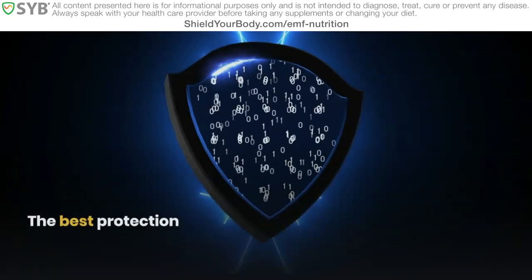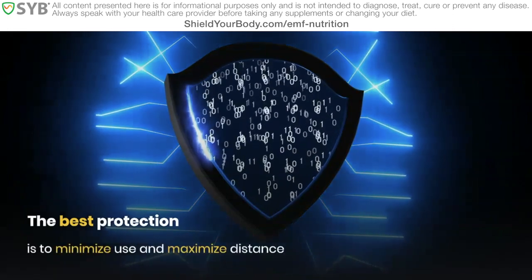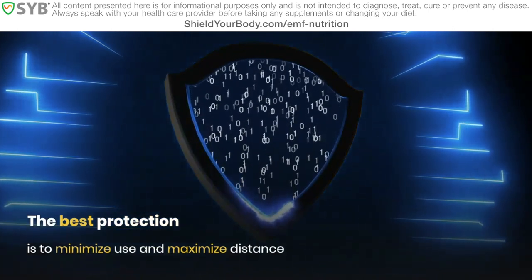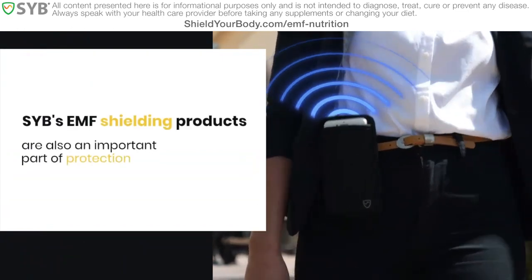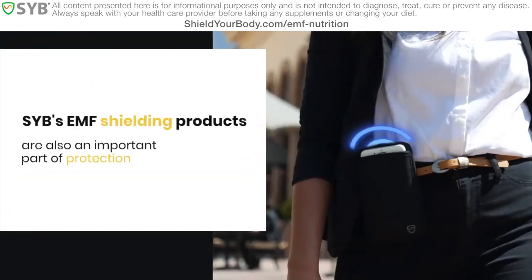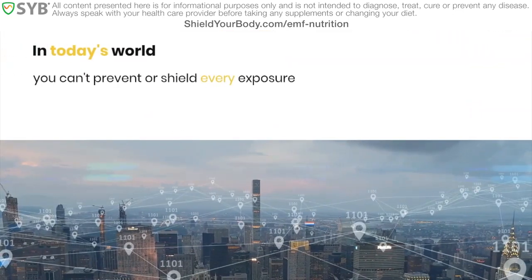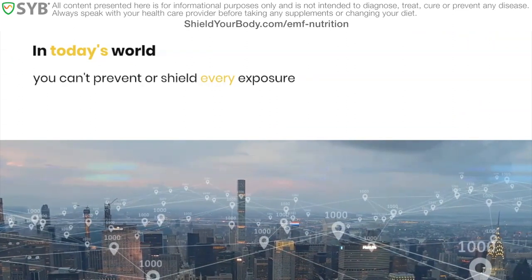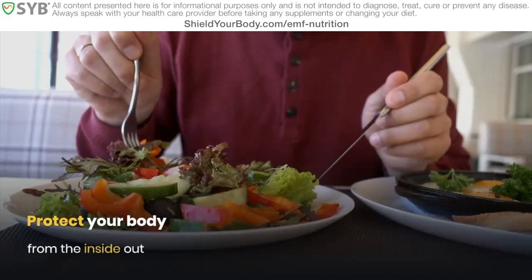Now, the best way to protect against EMF is to reduce or eliminate the exposures in the first place, by minimizing your use of EMF tech and maximizing the distance between your body and the tech when it is in use. EMF shielding products like those I make and sell here at SYB are also an important part of our defense against damage. Of course, we understand that there will be times where you simply can't avoid nor shield against your exposures. In today's world, it is essentially impossible to eliminate all exposures. So it's important for you to understand how you can also protect your body from the inside out.